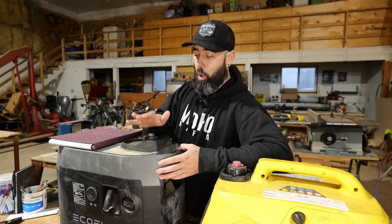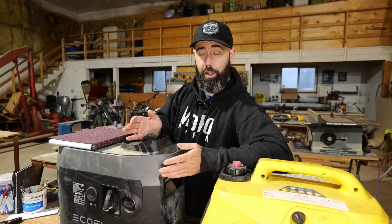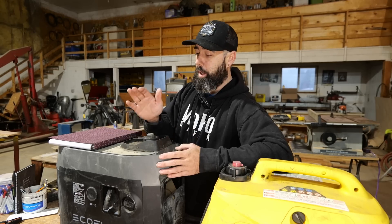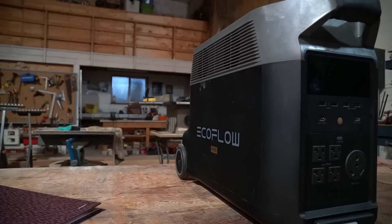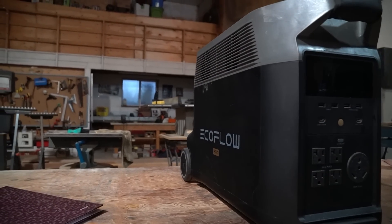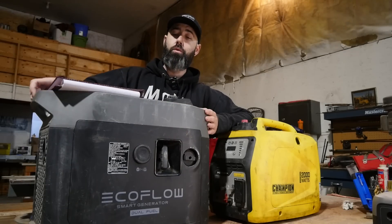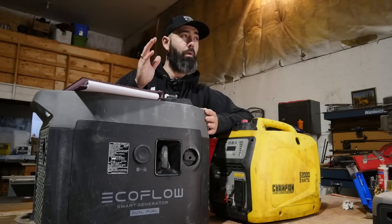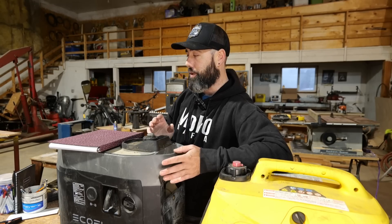Now what does 'under load' mean? This generator is not necessarily marketed or built to be your typical AC 120 generator. This is built to charge the EcoFlow battery banks, and it does a great job of that because it has DC-to-DC fast charge. That's been a huge resource for me. I didn't realize how important that was until I started living on the road out of batteries and generators.